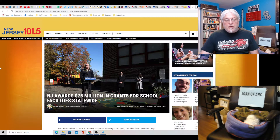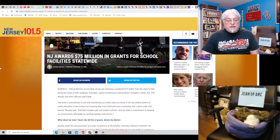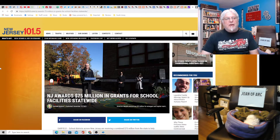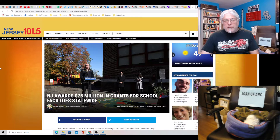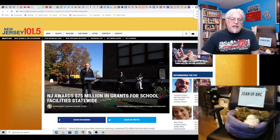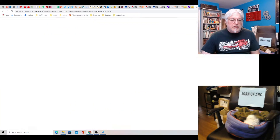New Jersey awards $75 million in grants for school facilities statewide. I'm not sure we can afford this — it seems like a low amount of money compared to what Murphy spends on other things. Get rid of the contact tracers and you'd have plenty of money. He's really spending federal dollars at this point.